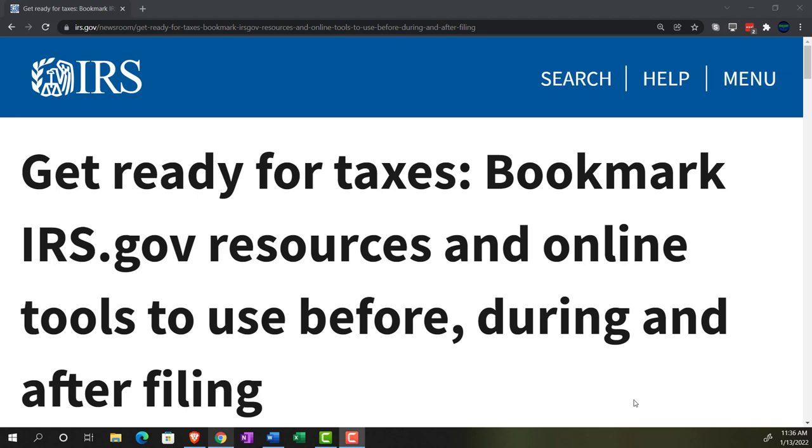Internal Revenue Service, IRS Tax News. Get ready for taxes. Bookmark the irs.gov website, resources, and online tools to use before, during, and after filing.